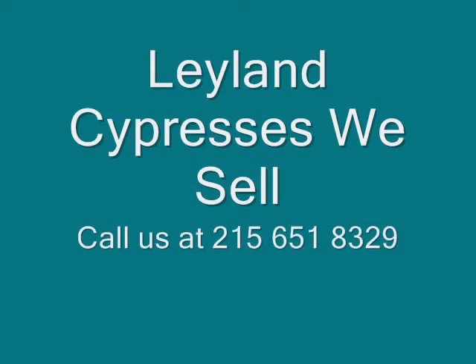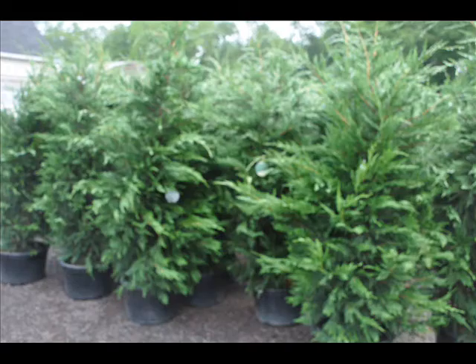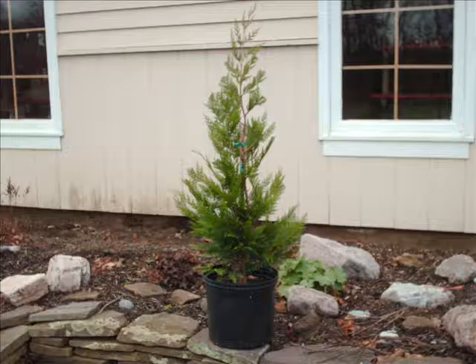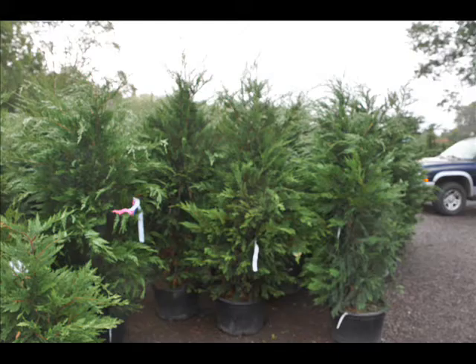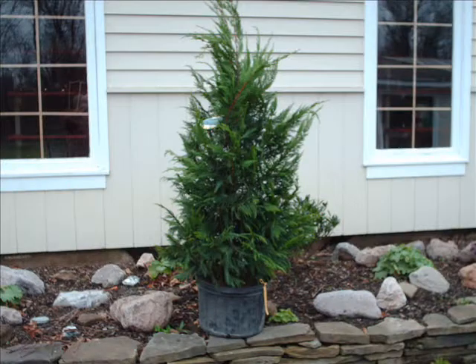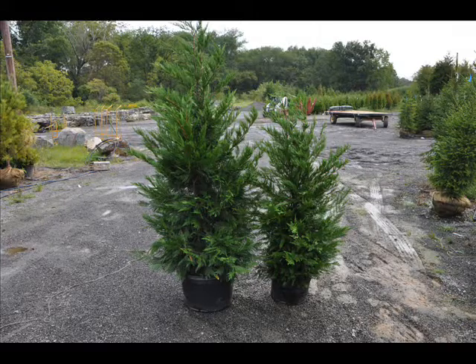At Highland Hill Farm, we have a lot of fast-growing trees that we sell, especially evergreens. One in particular is called the Leyland Cypress. It has a nice bluish-green color. It's used as screens and buffers. It's fast-growing — upwards of 3 feet a year if properly tended on the East Coast. We have this tree in quantity from 2 feet up to 14 feet high, and we do deliver and install on most East Coast locations. Give us a call at 215-651-8329 for your Leyland Cypresses.